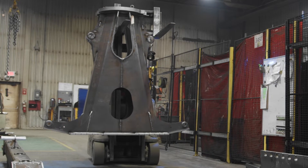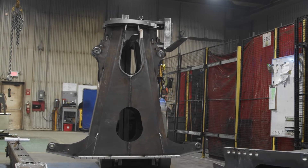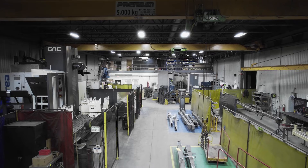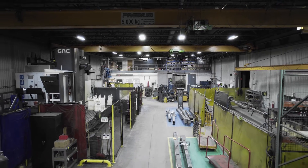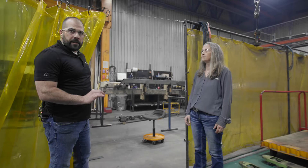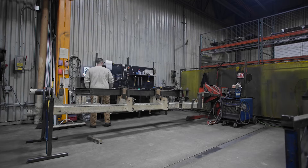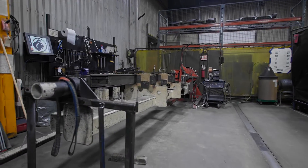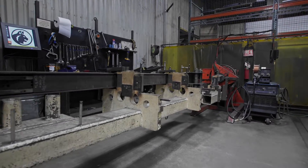These guys work hard at making these loaders. Next we're going to show you the manual welding of our 915 mains and sticks. One of the main differences between the 910 and the 915 are the size. We have jigs here that are able to hold the larger sizes of the 915 mains and stick booms.